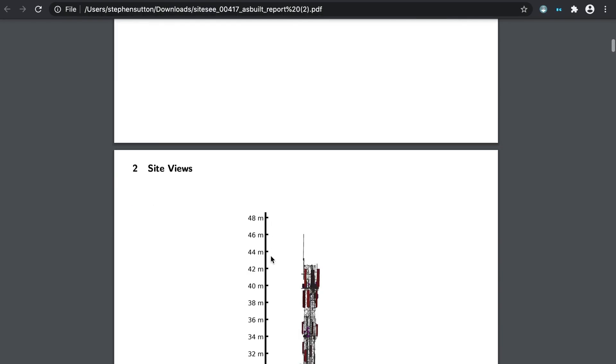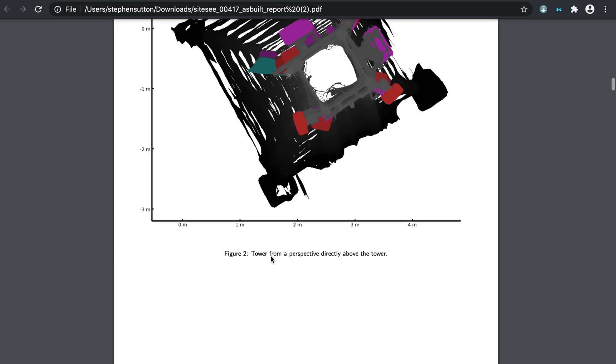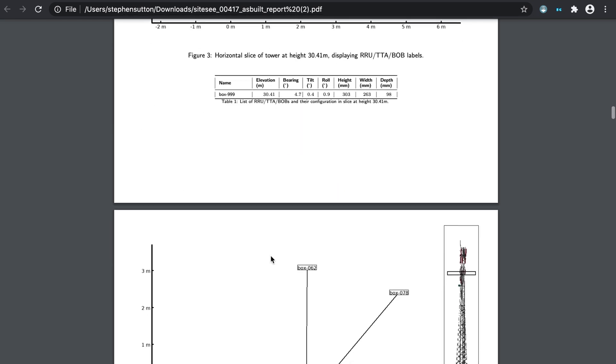Why do we need mast inspections? Data — plain and simple. You can add so much more to an operator by giving them data they don't know they need. When someone climbs a mast, they're in one position and cannot see all around, but a drone can see everywhere — it can go around the mast, up and down. These are places a climber cannot see, so they're missing things like cables and rust, which are all vital topics for the operator.